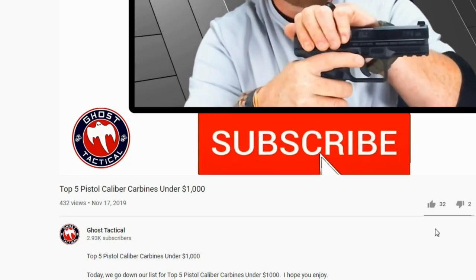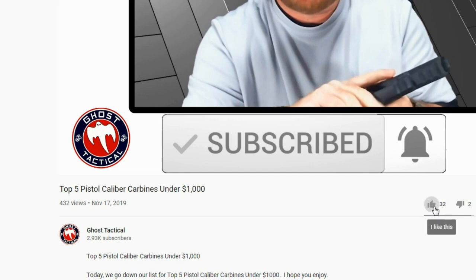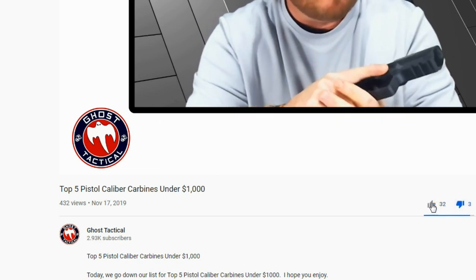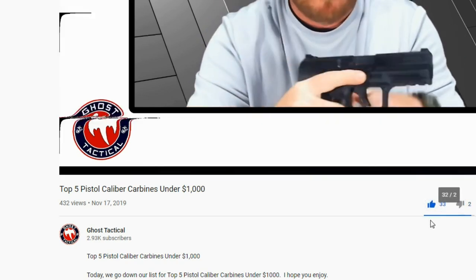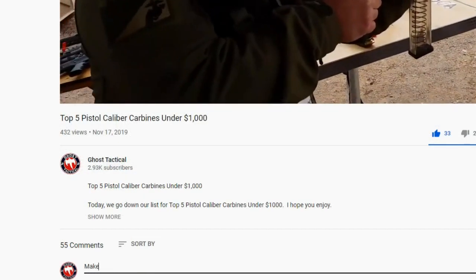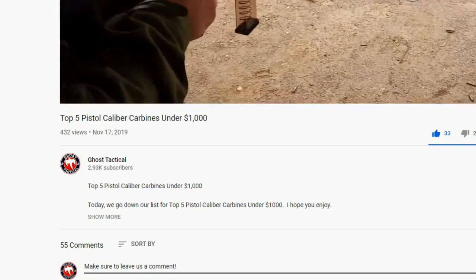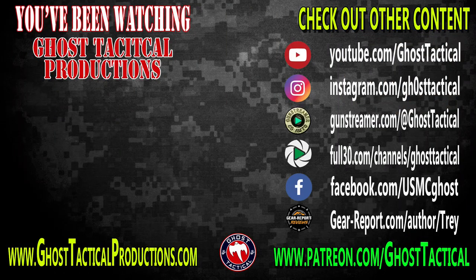Now that you've hit that subscribe button and the notification bell, we ask you to hit that thumbs up button and leave any comments or questions down below — we'll get back to you as soon as we can. If you're in the mood for more pro-2A gun content, check out all of our other stuff including our website, ghosttacticalproductions.com. Thanks for watching and we'll see you soon — Semper Fidelis.